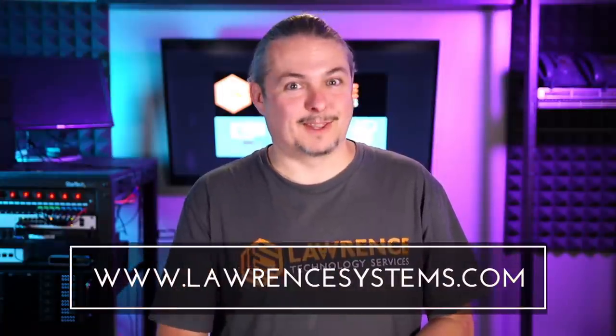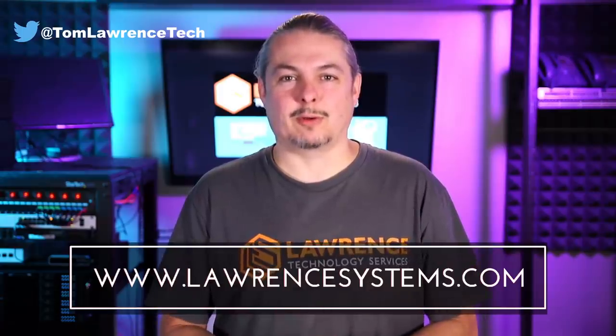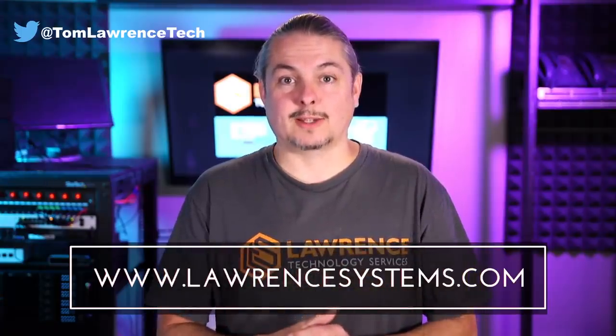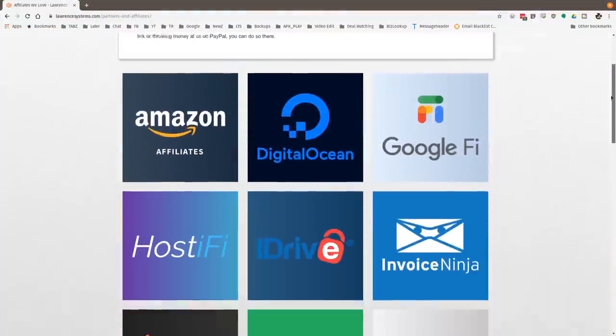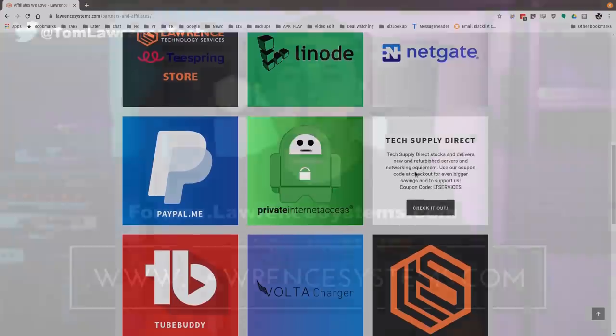Thanks for making it to the end of the video. If you like this video, please give it a thumbs up. If you'd like to see more content, hit the subscribe button and the bell icon for notifications. To hire us, head over to lawrencesystems.com and fill out our contact page. To carry on the discussion, head over to forums.lawrencesystems.com — you can discuss this video, other videos, tech topics, or suggest new videos. Also check out our affiliate page for great tech offers. Thanks for watching and see you next time.